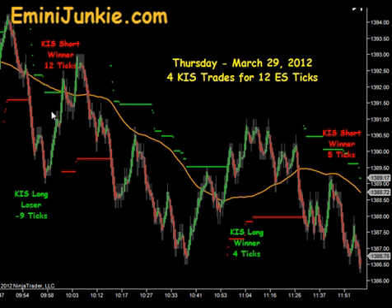On the bounce there was a signal to get short. It took a little bit of heat, but gave an opportunity to get in a little deeper for a push to the downside — 12 ticks potential on that trade. There was also a little pullback opportunity to add to the position and carry it on down.